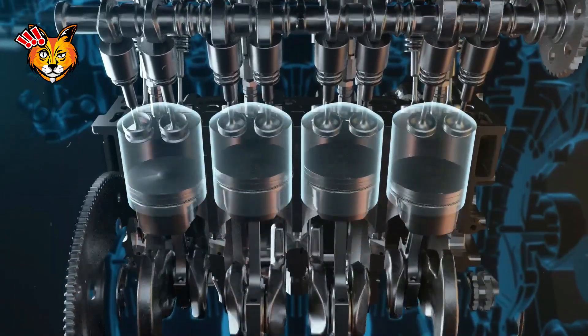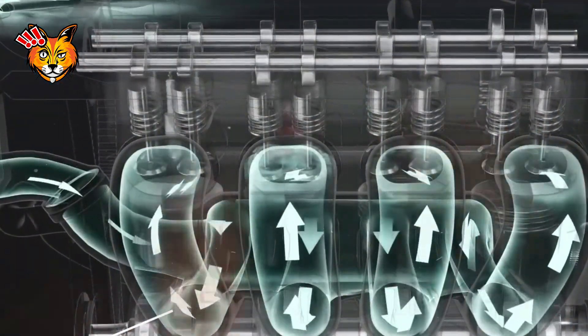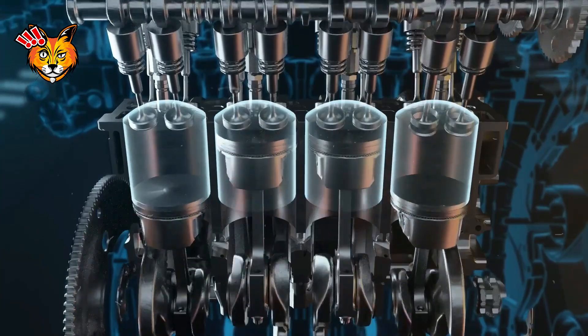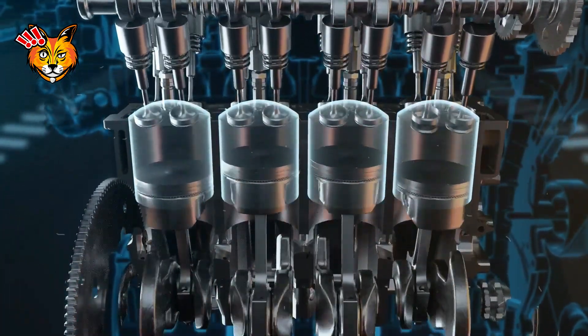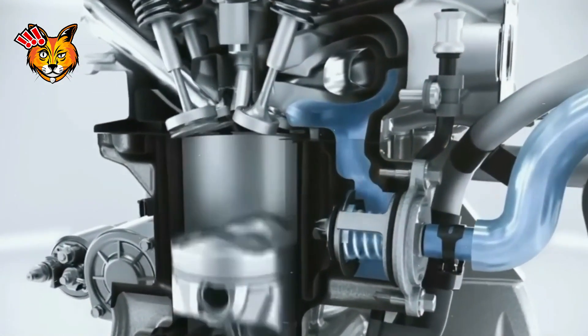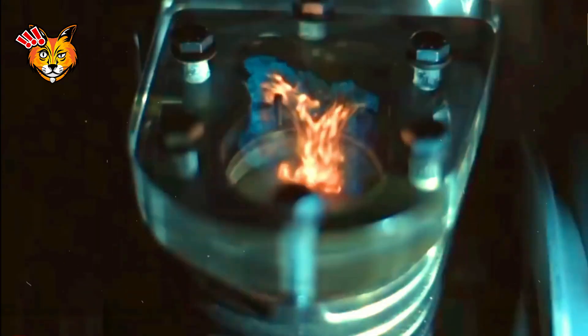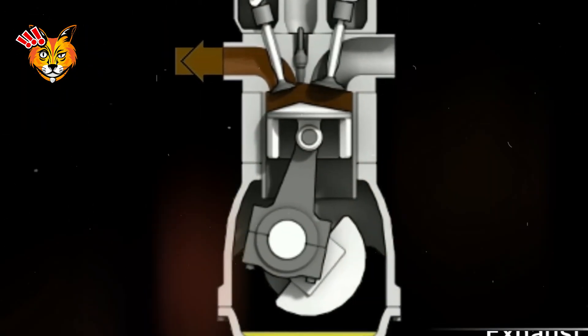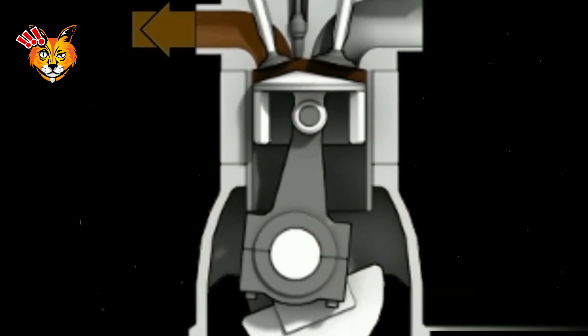Imagine a concert where each instrument plays in perfect sync. The intake stroke pulls in the air and fuel, much like a conductor bringing in musicians. The compression stroke builds tension like a symphony rising to a climax. The combustion stroke is the explosive crescendo, and the exhaust stroke is the smooth finish. Together, these strokes create a continuous, powerful motion that keeps your vehicle running.